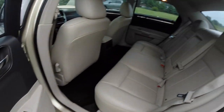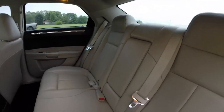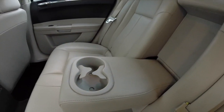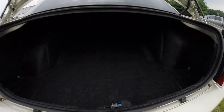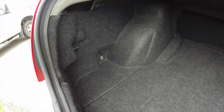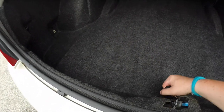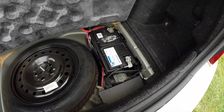Rear seats are three across with integrated headrests. The center armrest folds down to reveal integrated cup holders. This vehicle also has a very spacious trunk. The rear seats are 60-40 split folding. Below, you have your spare tire and your batteries mounted in the rear for better weight distribution.